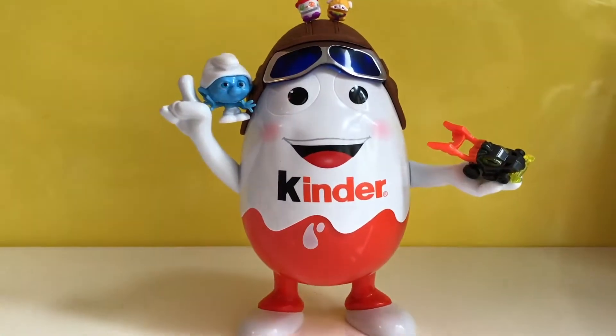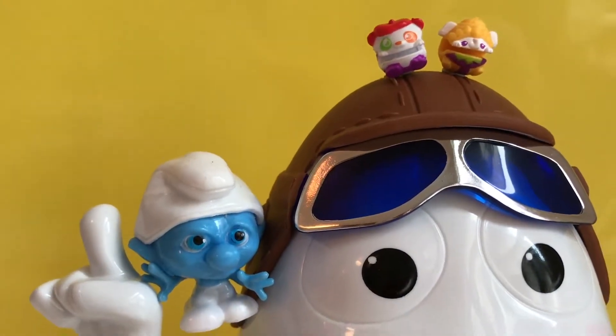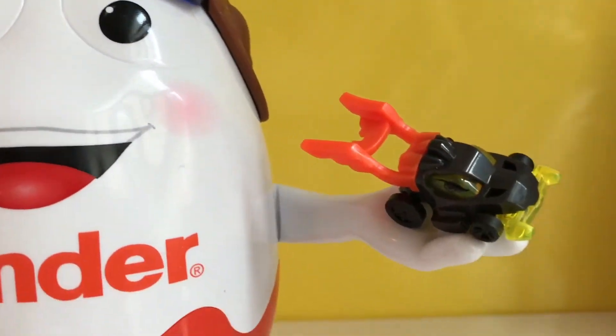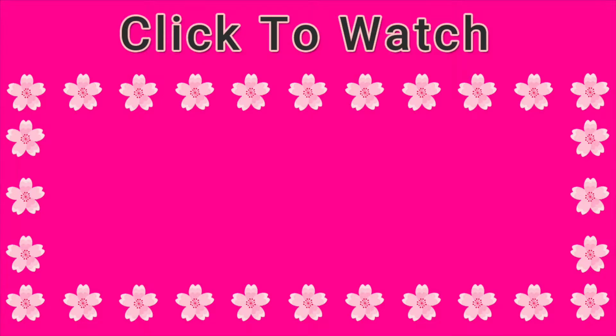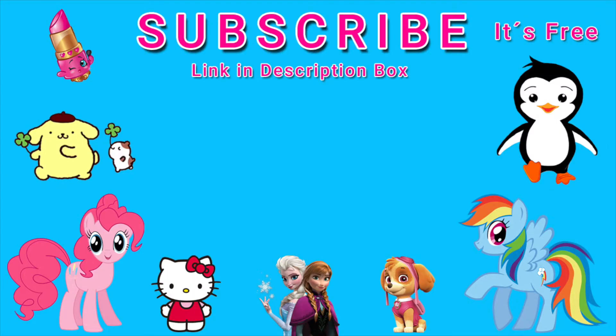Okay everyone, that's it for this video — see you in the next one! Thank you for watching my channel. If you want me to make more fun videos like this one, then make sure to like and subscribe — it's free! Take care everyone and see you all in the next video, bye bye!